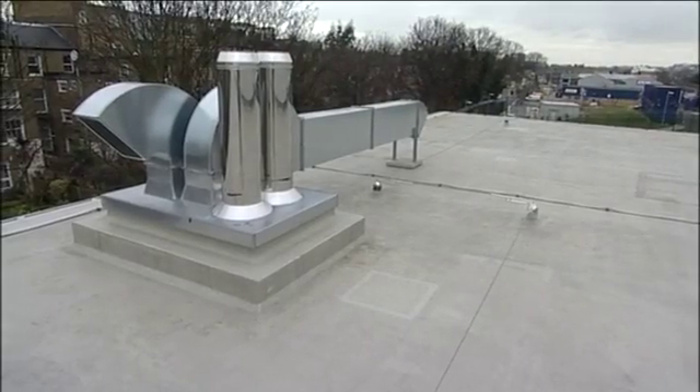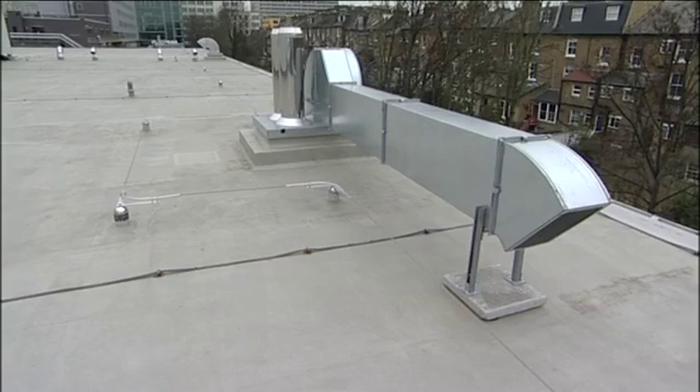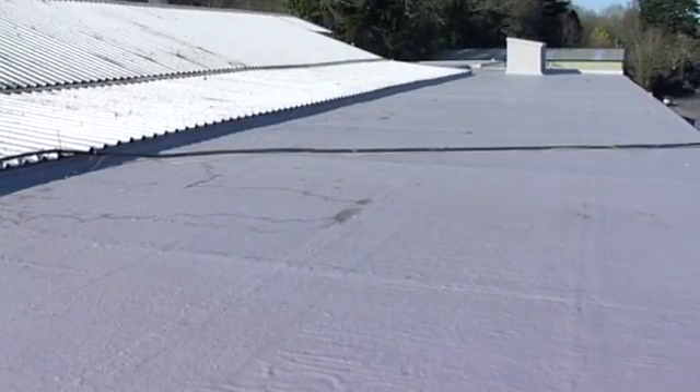Our guys did this job in two and a half weeks on a roof just under 2,000 square metres from start to finish — that is quite an achievement, and that was four weeks ahead of the programme. I would use J.R. Flat Roofing again without hesitation. They did excellent work. They came in the budget they said they were going to within the quote. I would have no hesitation in recommending them to anybody.